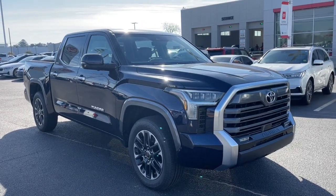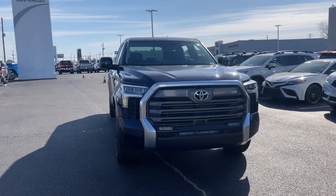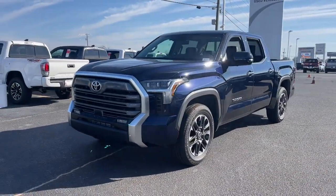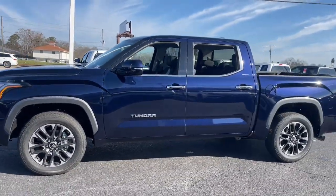Look no further than the 2023 Toyota Tundra. Explore this rugged Toyota Tundra, the adventure-loving, full-size pickup with impressive towing and hauling capabilities, and a smooth, refined ride.